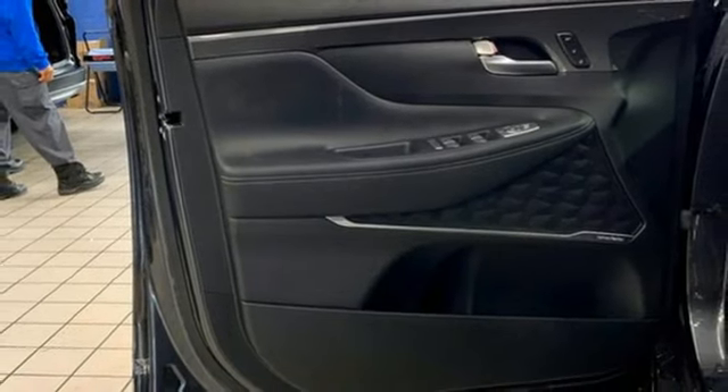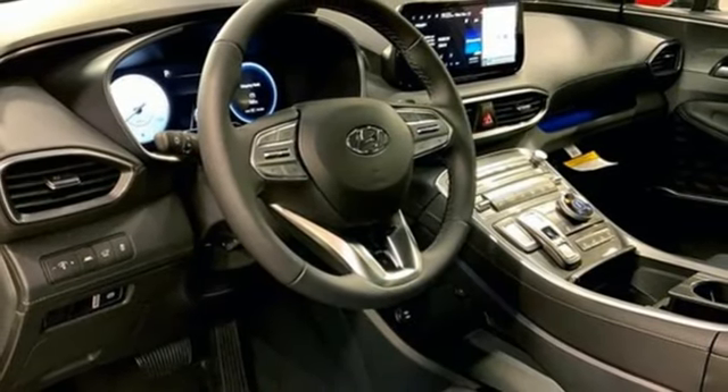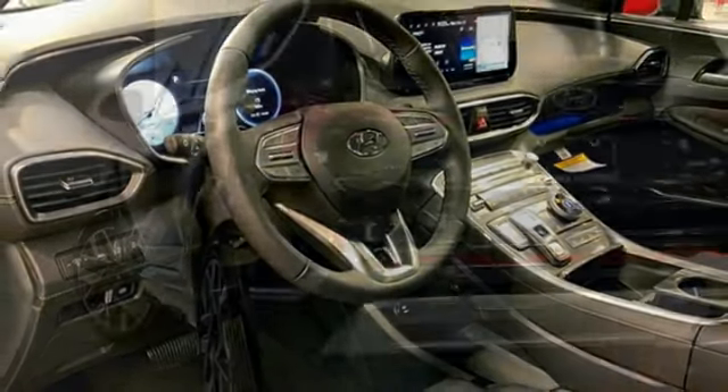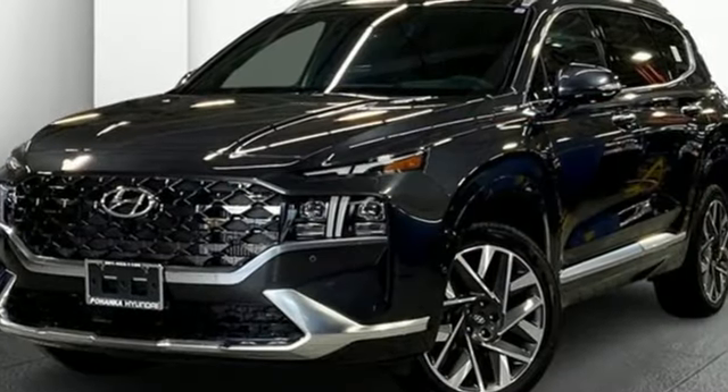Doors and push button start proximity key, external memory control, first and second row express open and close sliding and tilting sunroof, wireless phone connectivity, and an intercooled turbo inline four-cylinder engine.